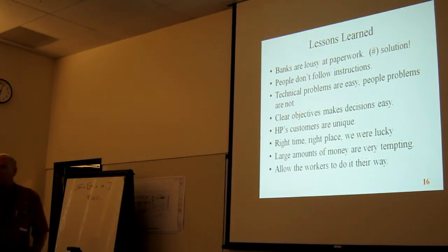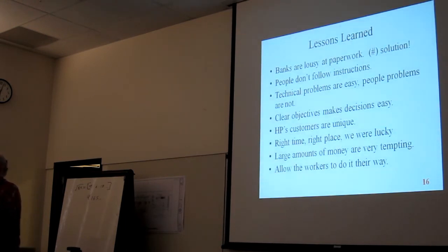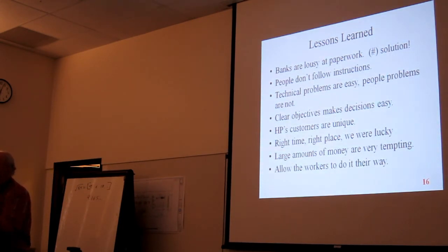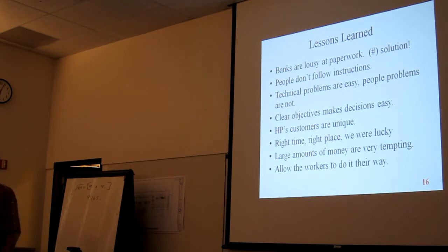Lessons learned — number one: banks are lousy at paperwork. I would get information from the bank saying something like 'Hosanna Jones, your account has been increased by $105.' I might figure out that's from Spain but wasn't really sure. What I needed was his member number so I could look it up in our database. The bank refused — all banks, I don't care what bank — they'll transfer your money but won't provide the basic information you need to identify who it is.